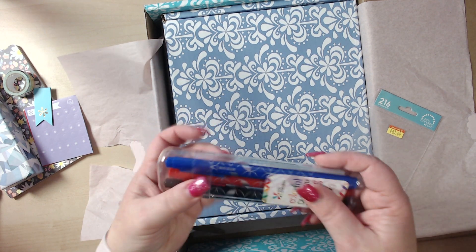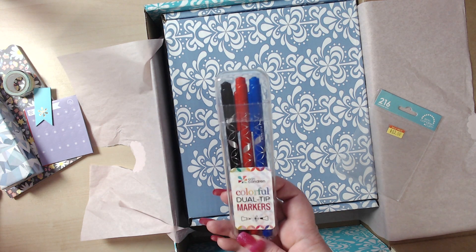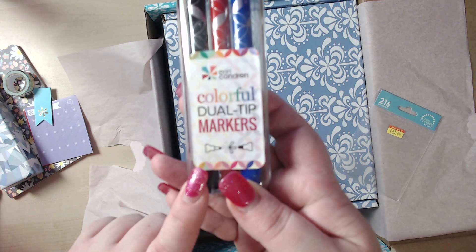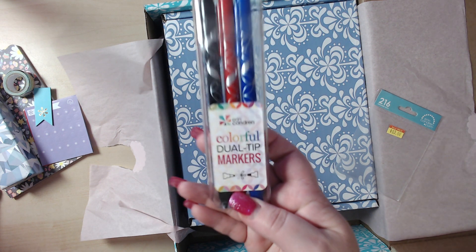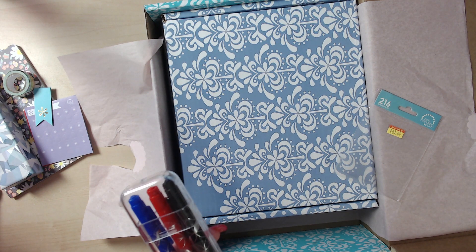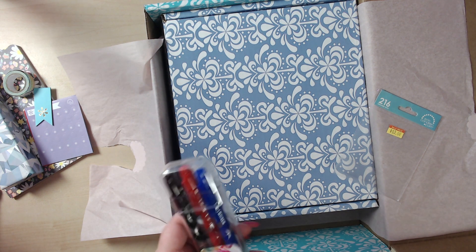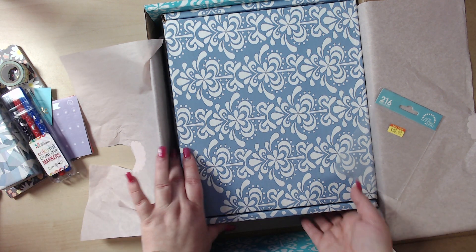This comes in one of the hard cases — those are the colorful dual tip markers. Two tips on each end. I just got these because I really didn't know if I would like them or not, so I just got the three-pack of the main colors.